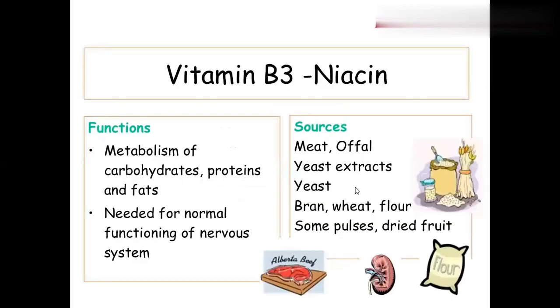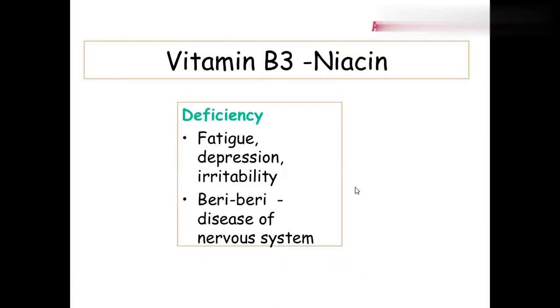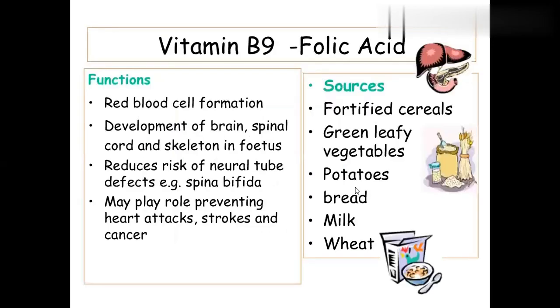Vitamin B3 is niacin, also for the metabolism of carbohydrates, proteins, and fats. Sources include wheat, flour, pulses, dry fruits, yeast, and meat. The deficiency disease for niacin is pellagra — this is very important to remember.